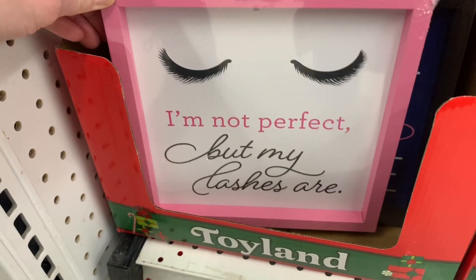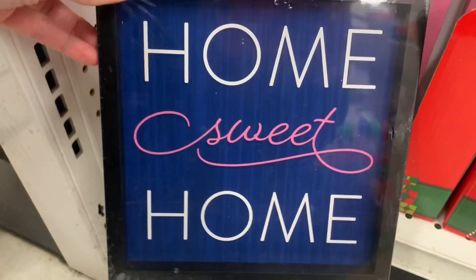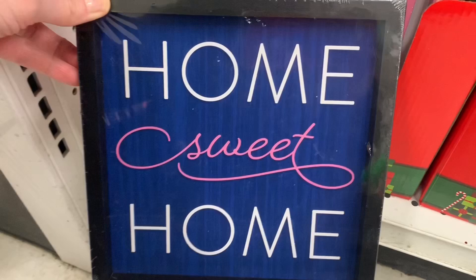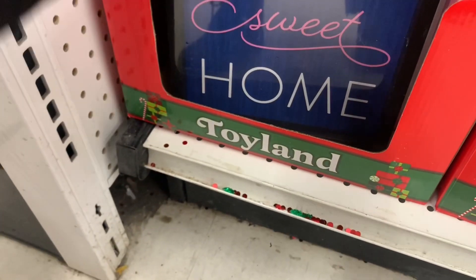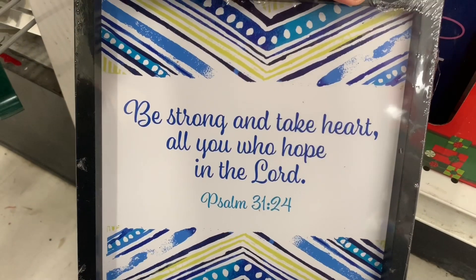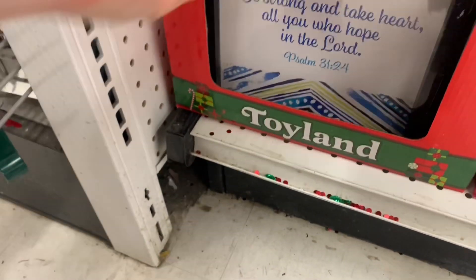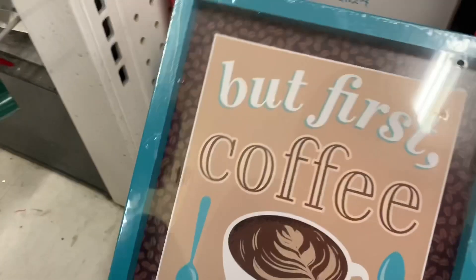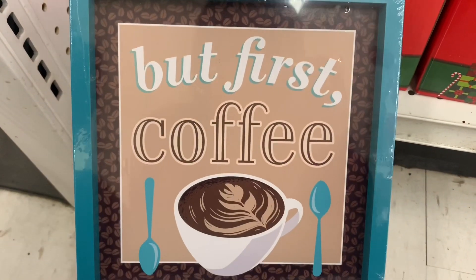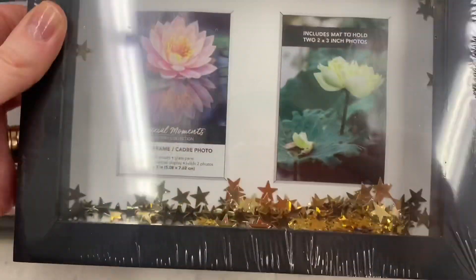I'm not perfect but my lashes are. Love it. There were several of these little wall art pictures — 'Home Sweet Home' — and they had the hanger on the back but you could also just set them out on a desk. You don't have to hang them. I love these and cannot believe they are only $1.25. Look at this one with the teal around the outside. Gorgeous. Perfect for a coffee bar.